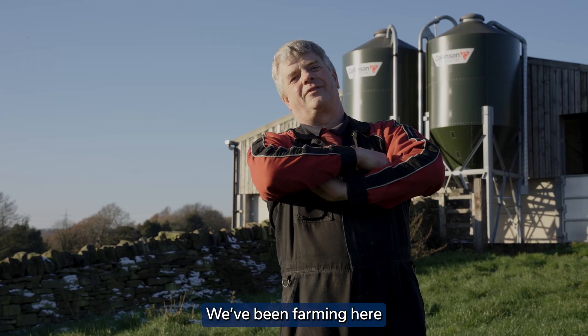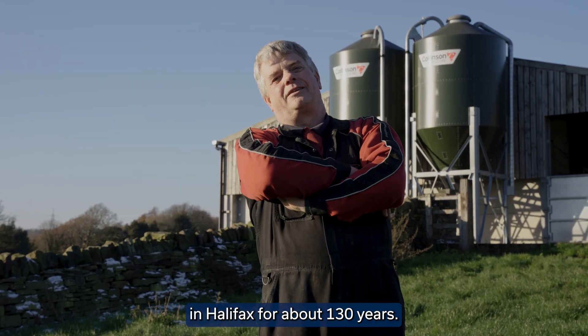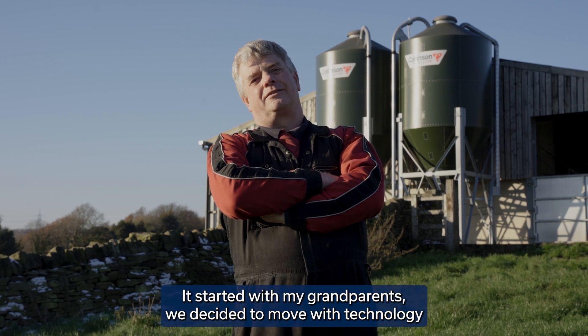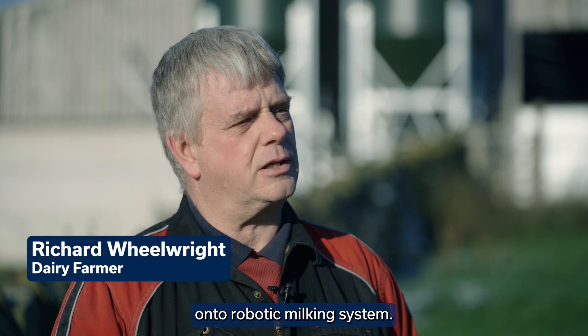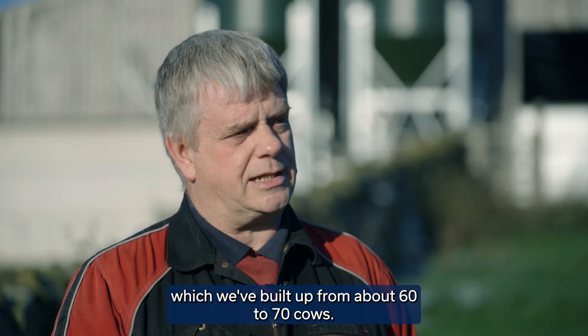We've been farming here in Halifax for about 130 years. I sat with my grandparents and we decided to move with technology onto a robotic milking system. We're currently milking 105 cows and we've built up from about 60 to 70 cows.